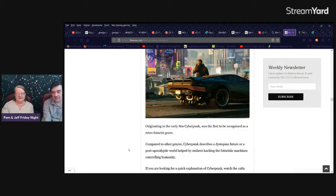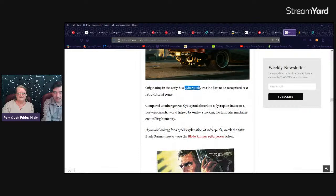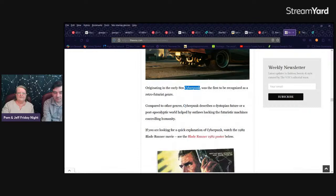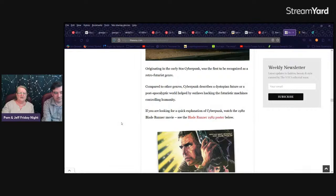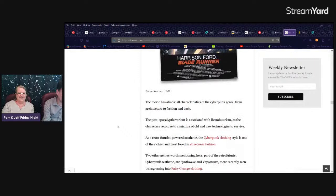I never really liked Cyberpunk that well. Compared to other genres, Cyberpunk describes a dystopian future or a post-apocalyptic world ruled by outlaws hacking futuristic machines controlling humanity. If you're looking for a quick explanation of Cyberpunk, watch the 1982 Blade Runner movie. I liked it — it was kind of dark and dystopian, new and interesting. But now, to me, it's neither. It's gritty, and gritty's been done to death.